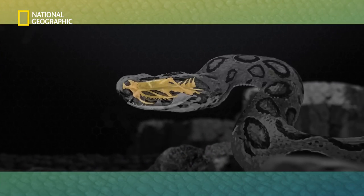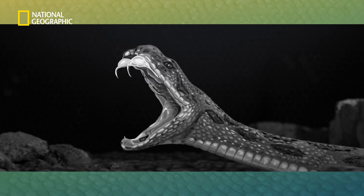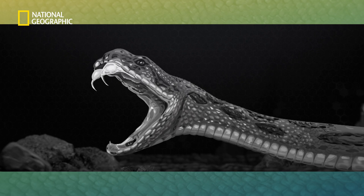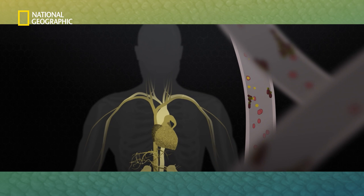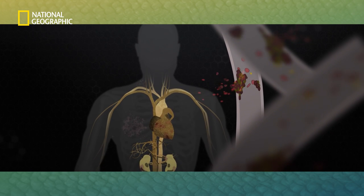Russell's Vipers have relatively long fangs that are folded against their upper jaw. When they strike, the fangs are erected to inject venom. Within five seconds of its delivery, the hemotoxic venom goes for the bloodstream, triggering tiny blood clots, puncturing the blood vessels, and eventually causing internal bleeding leading to death.